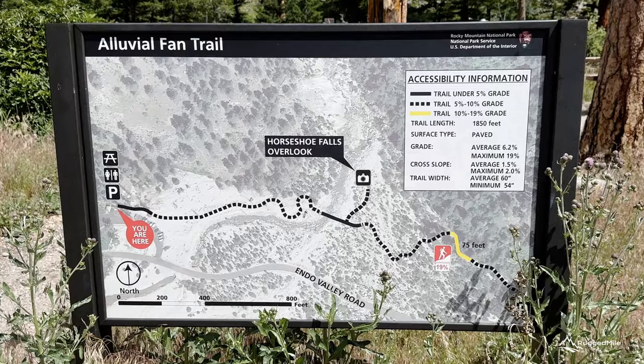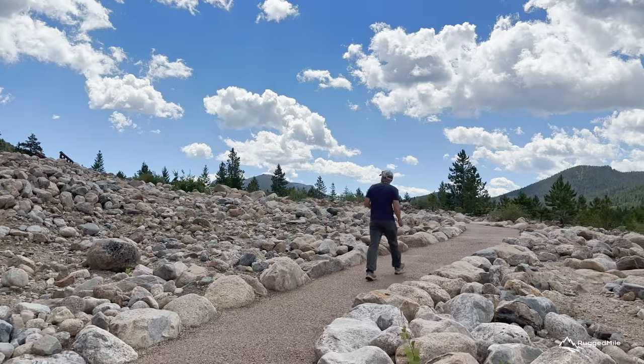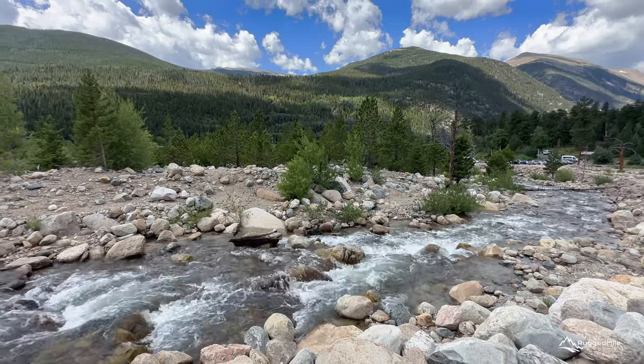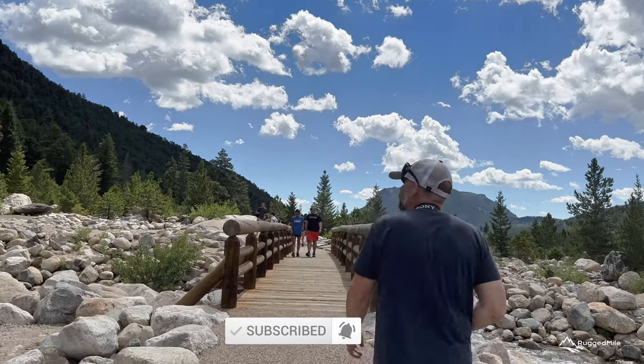Before entering this one-way, mostly gravel road, stop and see the alluvial fan and Horseshoe Falls overlook. From the west, the path meanders up to a bridge crossing the Roaring River and offers access to the east side of the alluvial fan.